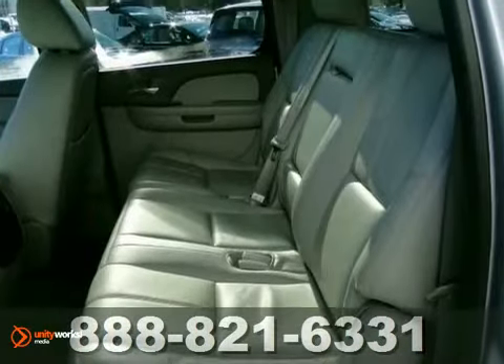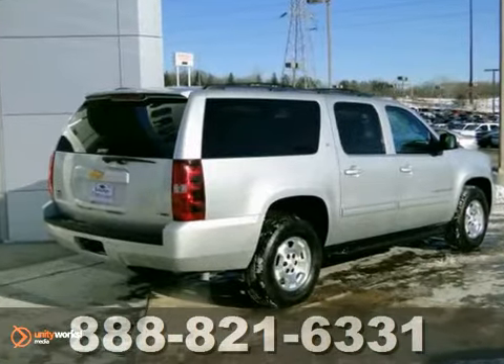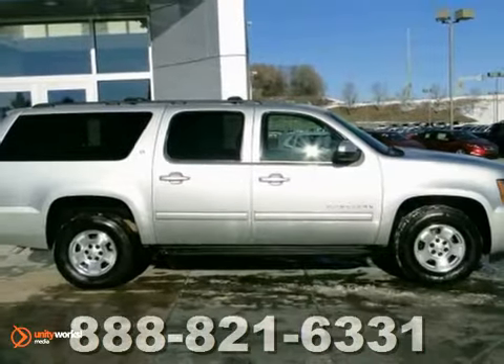Plus, with third-row seating and privacy glass, this Suburban won't be here long. Stop in and let's go for a ride.